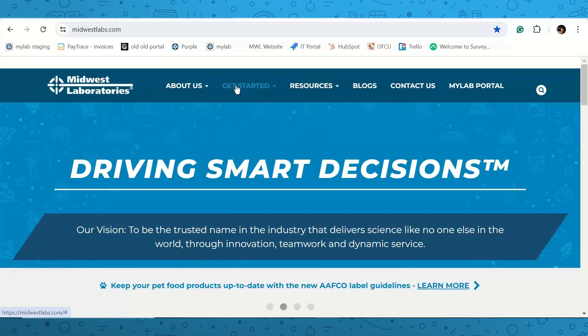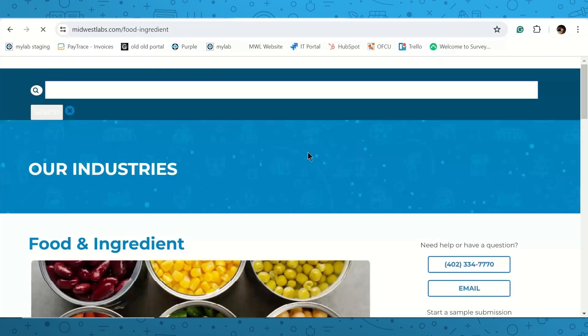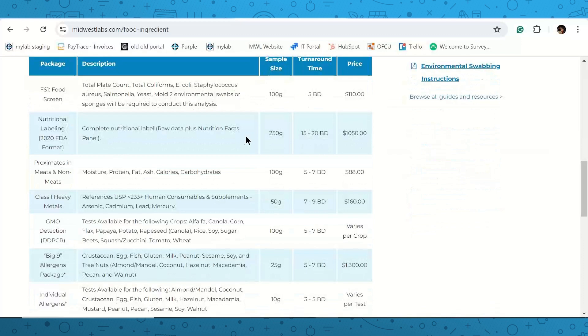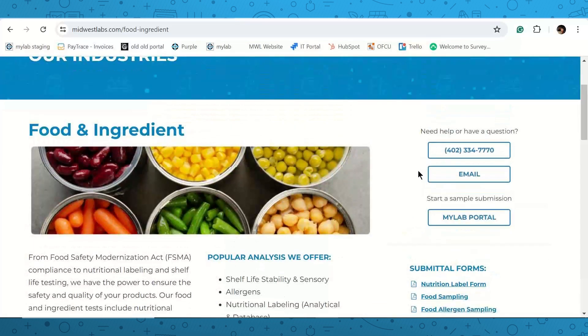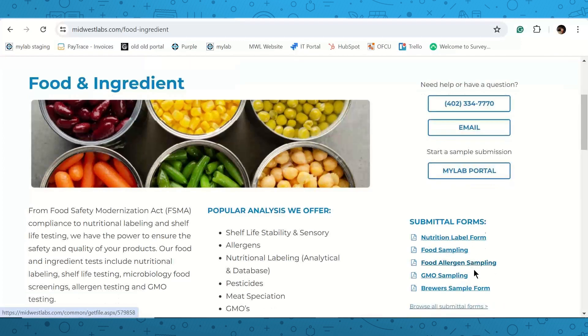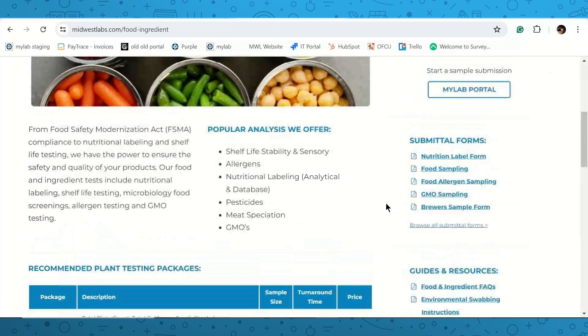Starting on the midwestlabs.com home page, I direct people to the 'Get Started' tab, broken out with steps to do business with us — picking testing packages, completing a submittal form, how to mail samples, view results, and create an account. We also have landing pages by industry. For this group, click on 'Food and Ingredients' to reach our main page with recommended packages, the full analytical catalog, and supplemental documentation like nutrition label forms, food sampling guides, allergen and GMO forms, FAQ documents, and swab instructions.